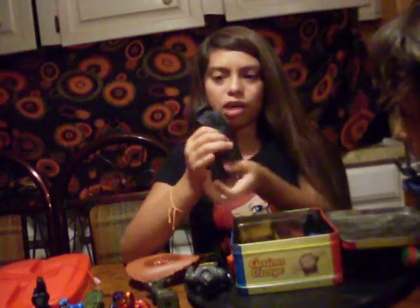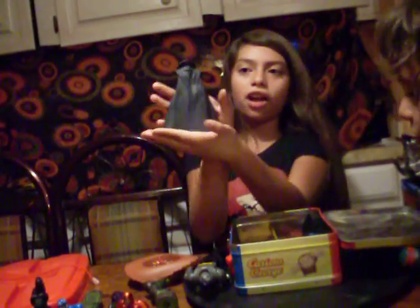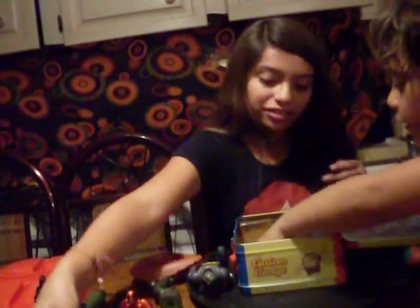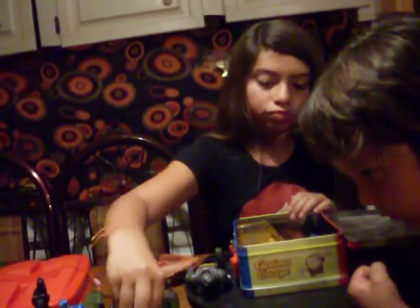Then we have all the capes. We have this cape — that's the Black Panther, the T'Challa classic Black Panther hat. And we got this one — that's to the guy Morbius from Spider-Man, I think. Yeah, Morbius.